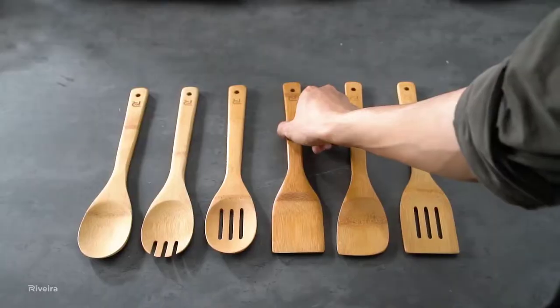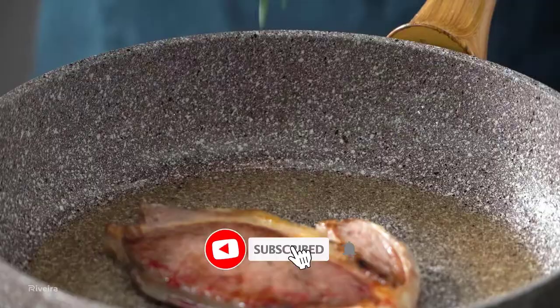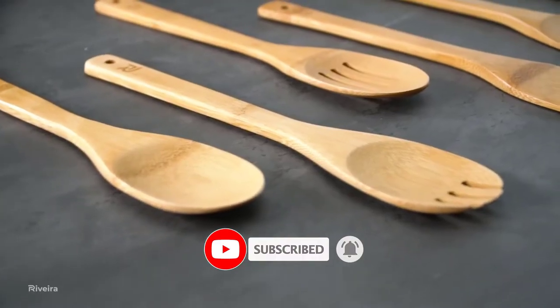Today, we review the best 5 wooden cooking utensils that you can choose the right one for your purpose. After spending two weeks of research and consumer survey, we compiled this list.